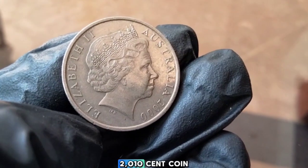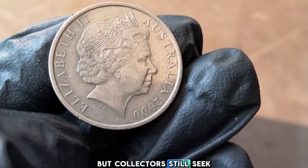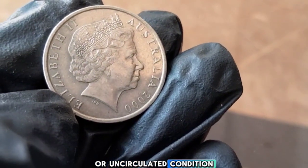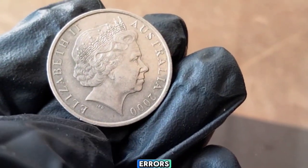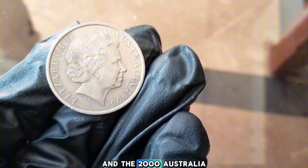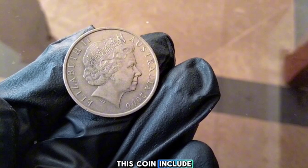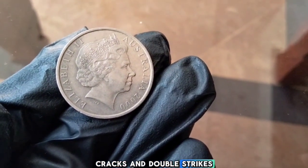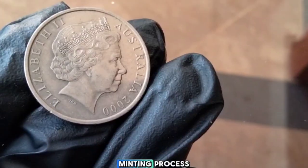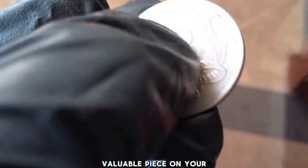The 2000 Australia 10-cent coin is generally considered common in circulation, but collectors still seek out high-quality specimens, especially those in mint or uncirculated condition. Coin errors can dramatically increase the value of any coin — some known errors for this coin include off-center strikes, die cracks, and double strikes. Collectors love error coins because they're rare and often tell a unique story about the minting process.